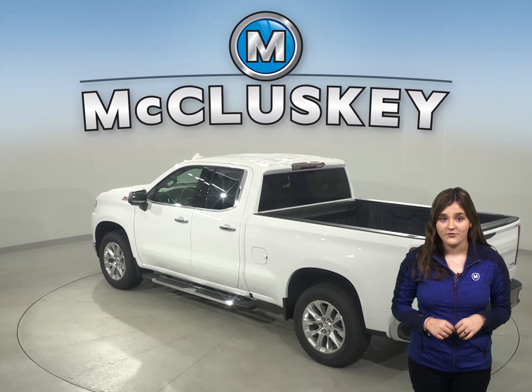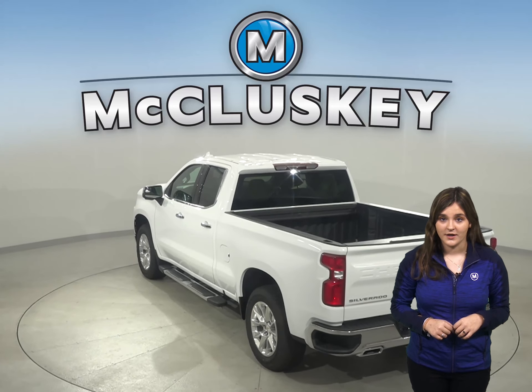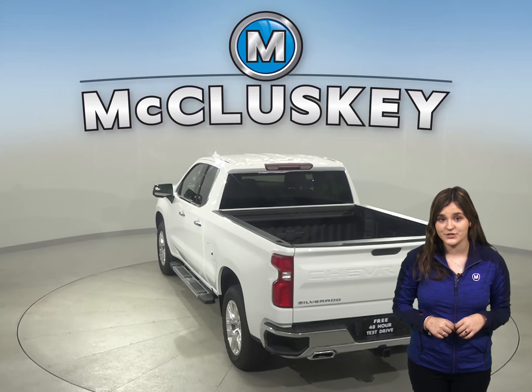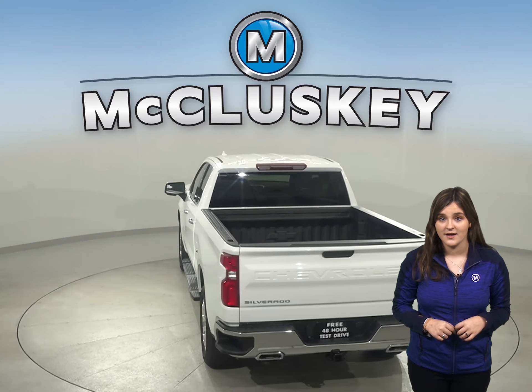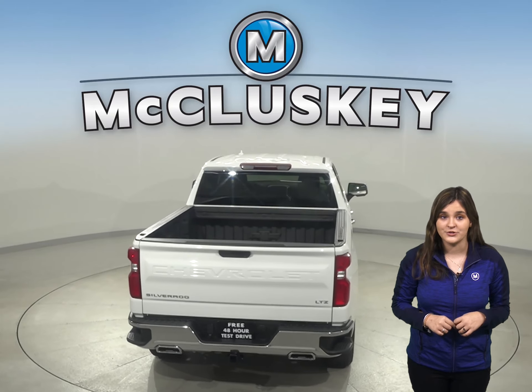The 2020 Chevrolet Silverado stops almost 5 feet shorter than the GMC Sierra in the 60 to 0 stopping test applied by Motor Trend magazine, helping the driver avoid collisions.